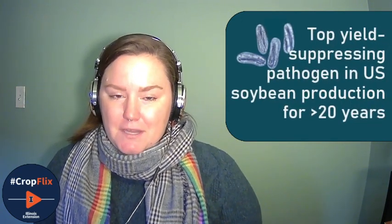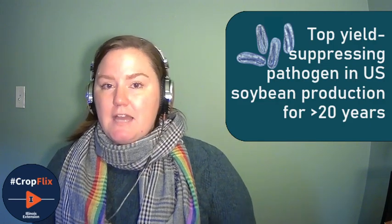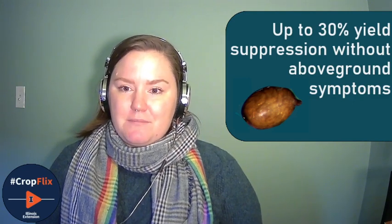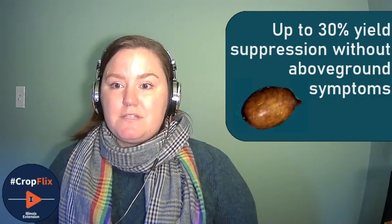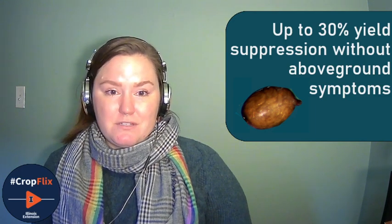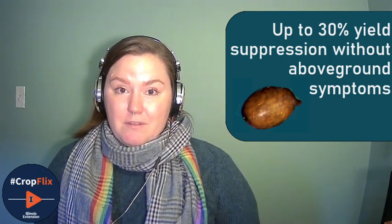Its prolific nature definitely contributes to the fact that this nematode has been the top yield suppressing pathogen on soybean in the United States for more than 20 years. It's one that we've kind of thought we had under control, but it tends to go unnoticed because you can actually have up to 30 percent yield suppression from soybean cyst nematode before you see any above-ground symptoms. So it's one you might not be aware is a problem, and you might be attributing yield suppression to something else.